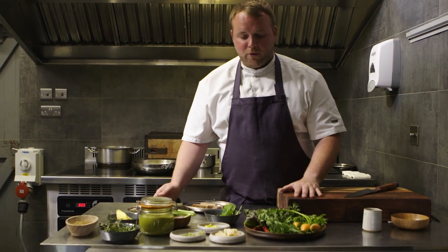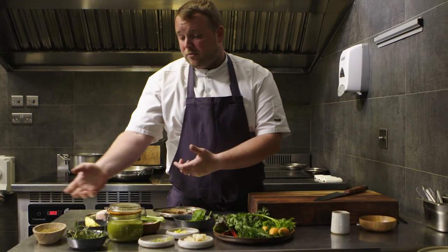My name's Will from The Small Holding and today we're cooking our pork with vegetables from the farm. I love this dish because it just really encapsulates everything we do at The Small Holding. We grow our own pigs, we grow our own vegetables. There's a little bit of preservation going on with some bits from last year, and it's just a lovely rounded dish that really reflects what we do on the farm.